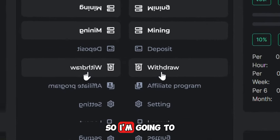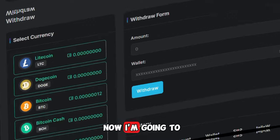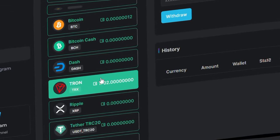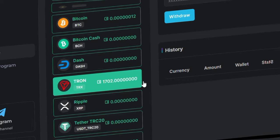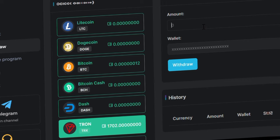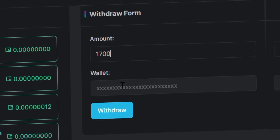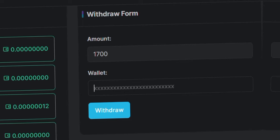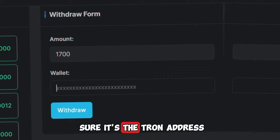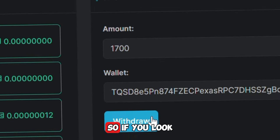I'm going to be making a withdrawal in this video, so I'll click this withdrawal button right over here. At this point I'm going to select the cryptocurrency I want to withdraw. I have over 1700 TRS — I'll select it and enter the amount I want to withdraw. I'll enter 1700 TRS, go down below, paste my TRS address, making sure it's the TRON address, and click withdraw.